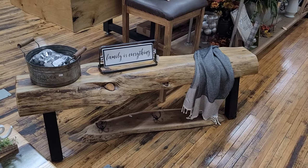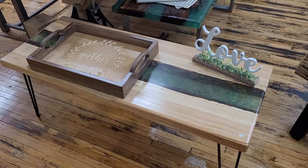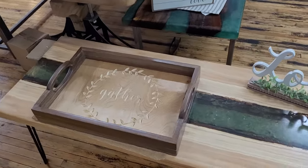A pine live edge bench. Another river table, and a tray that we did on the CNC machine.